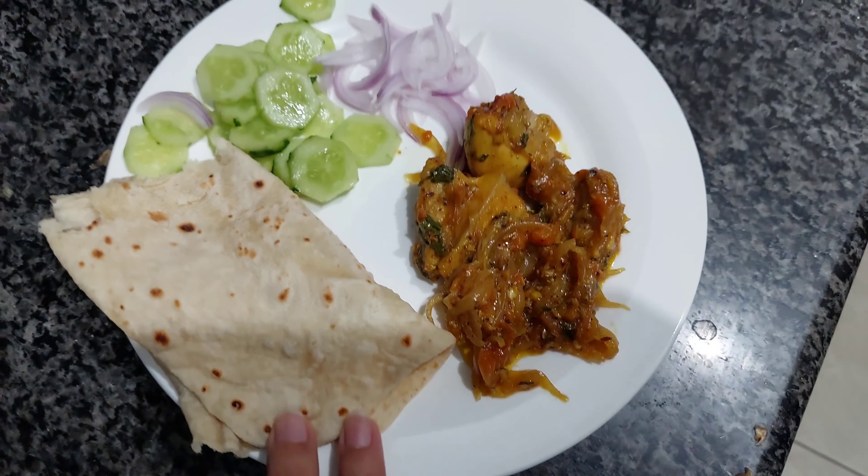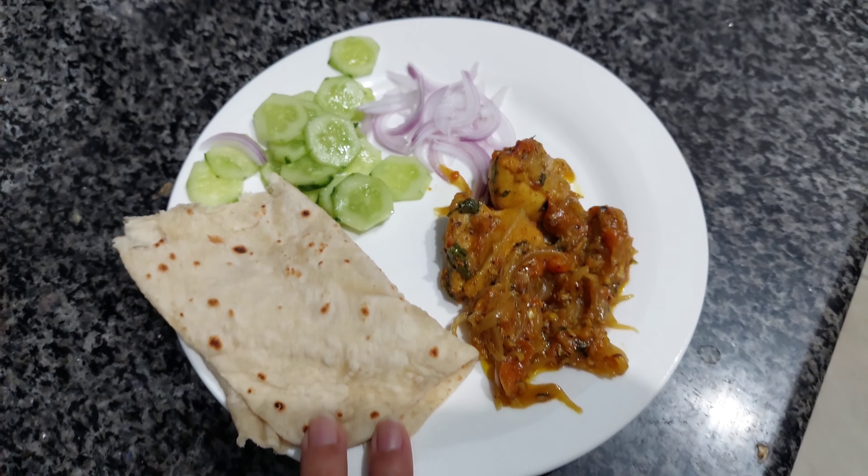Let's get started with day 10 of our weight loss vlog. This morning my mom made a curry and I ate some salad with it as well.